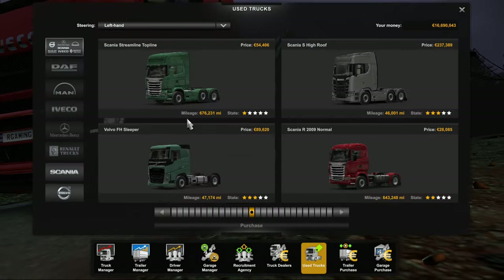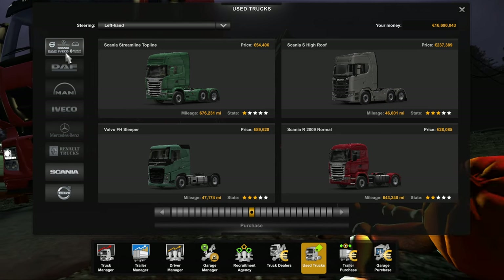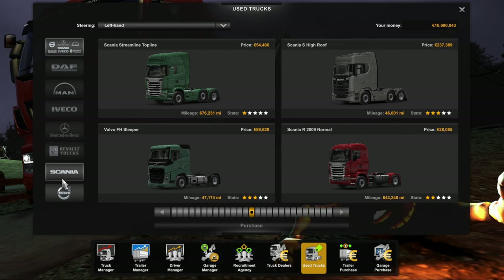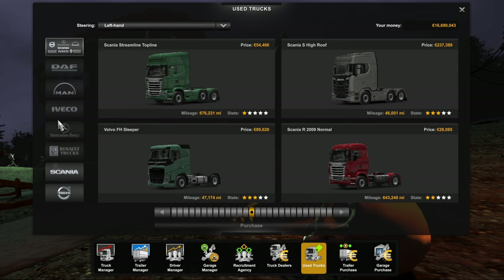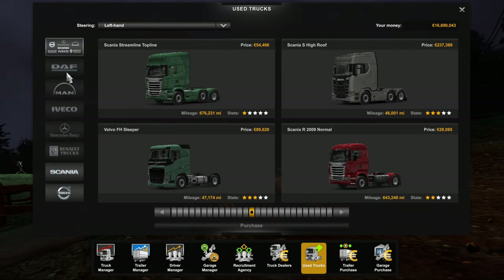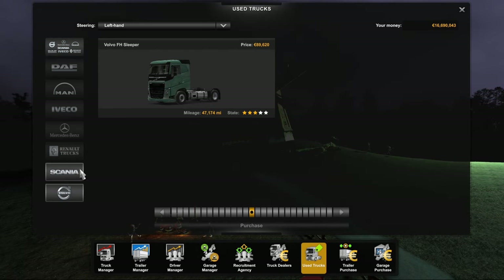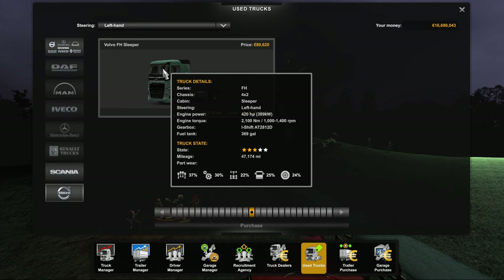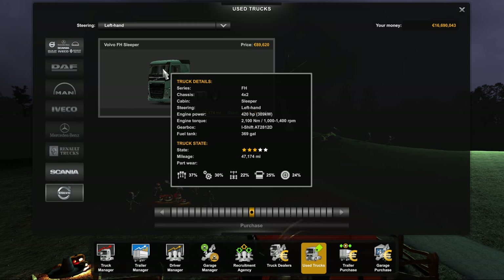Once you're here, you'll see on the left-hand side all the different brands of trucks. The ones that are highlighted are the ones currently available, and as more become available the different icons will light up and allow you to access them. We're going to go with the Volvo FH Sleeper.